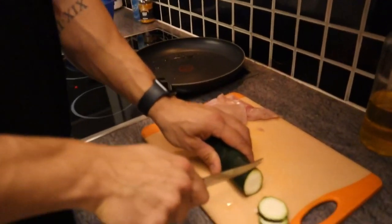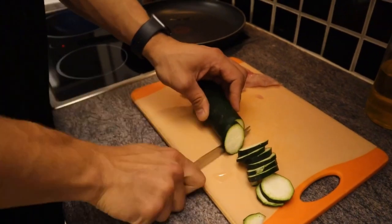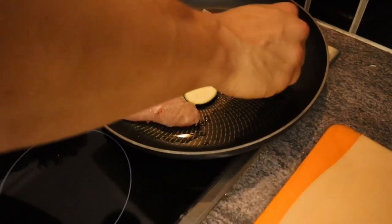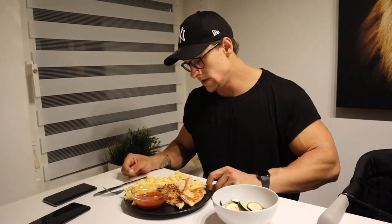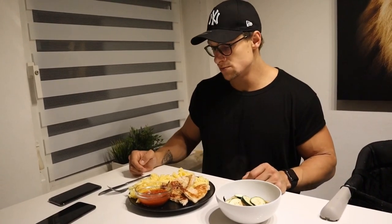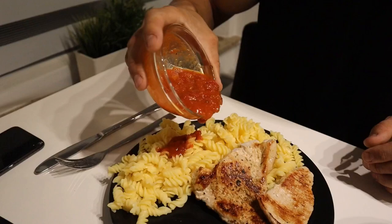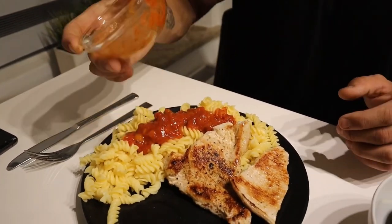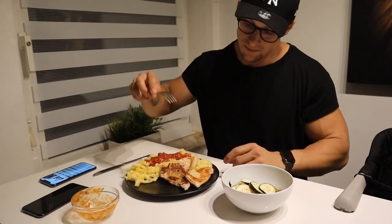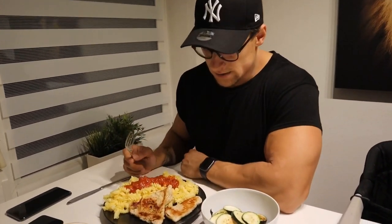I cut the zucchini into small slices and put it in the pan. Here's the third meal, right after the gym — about 40 minutes to one hour post-workout: 100 grams of corn noodles with tomato sauce mixed in, 250 grams of chicken, and one whole zucchini.